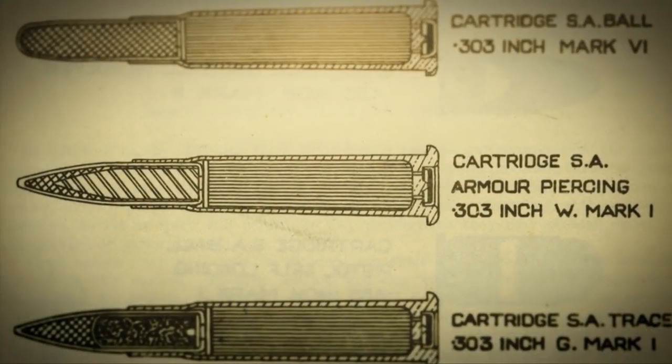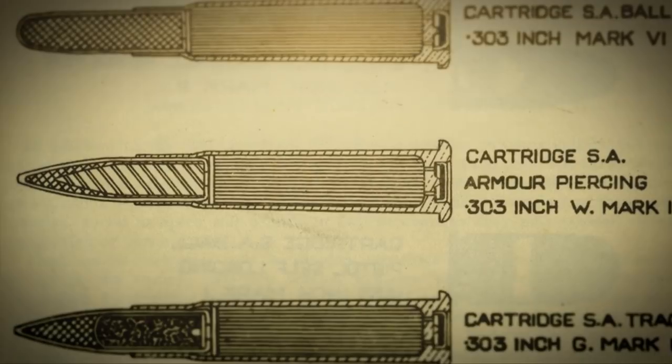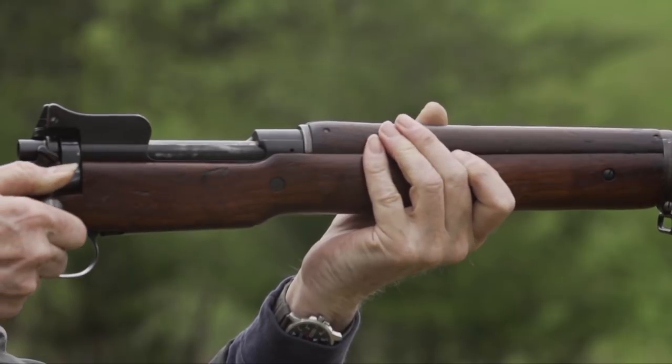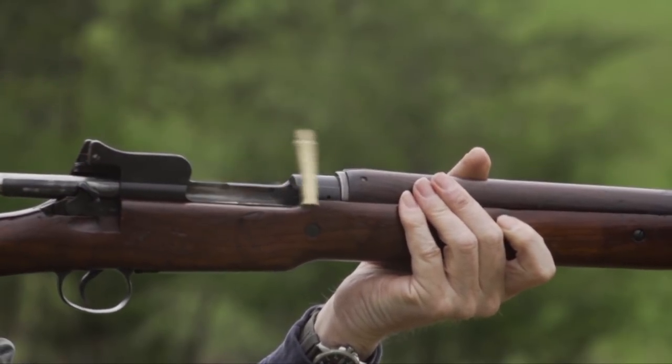Britain knew a war was coming and decided not to change cartridges, even though the .276 was more ballistically efficient than the .303 British. The .303 British cartridge was really developed as a black powder cartridge for the Lee-Metford. And when it comes to feeding in machine guns and rifles, rimmed cartridges probably aren't the best way to go. But it was the horse that Britain was riding in 1914.